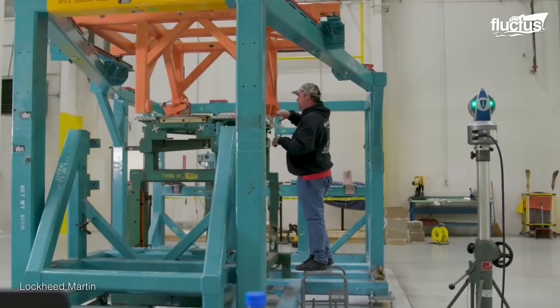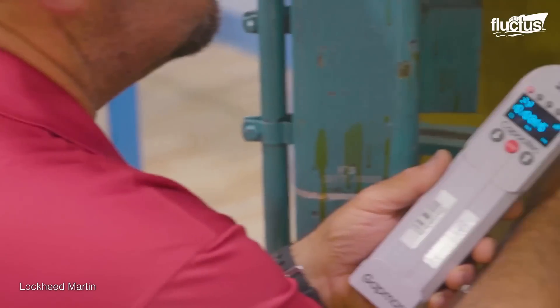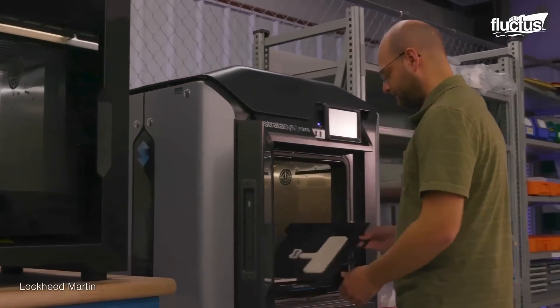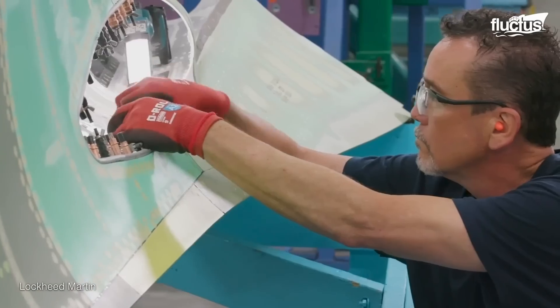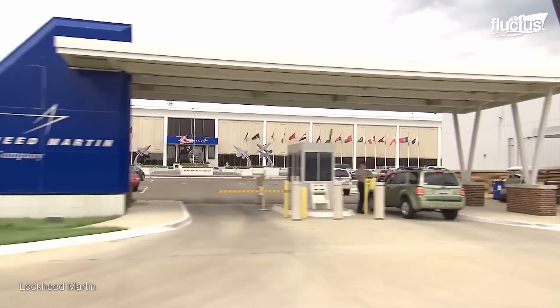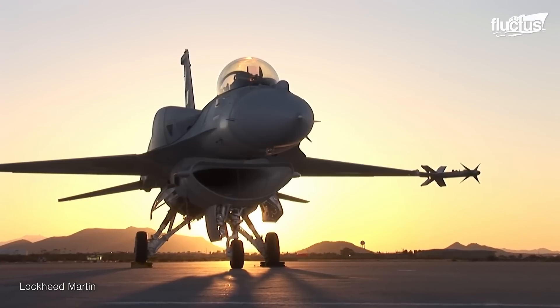Testing is rigorous, as it's extremely important that the airframe must be able to stand up to extreme conditions encountered during high-speed and high-altitude flight. The Greenville team is made up of some extremely talented engineers and assembly line operators. The Lockheed Martin facility in Fort Worth, Texas, was responsible for producing the F-16 for more than 40 years.